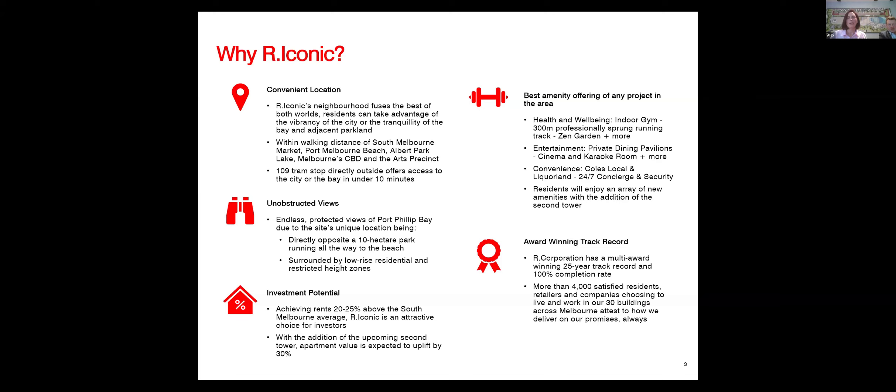R Iconic has over 30 hotel-style amenities — a key feature as to why people choose it. Just to give an overview: we have an indoor gym, heated pool, steam room, sauna, and a 300-metre running track, which is quite unique. I don't know any other building in Melbourne that has a running track. In the building itself, we have a Coles Local supermarket as well as a Liquorland, so residents simply come down the lift and enter Coles without having to leave the building — a great convenience.